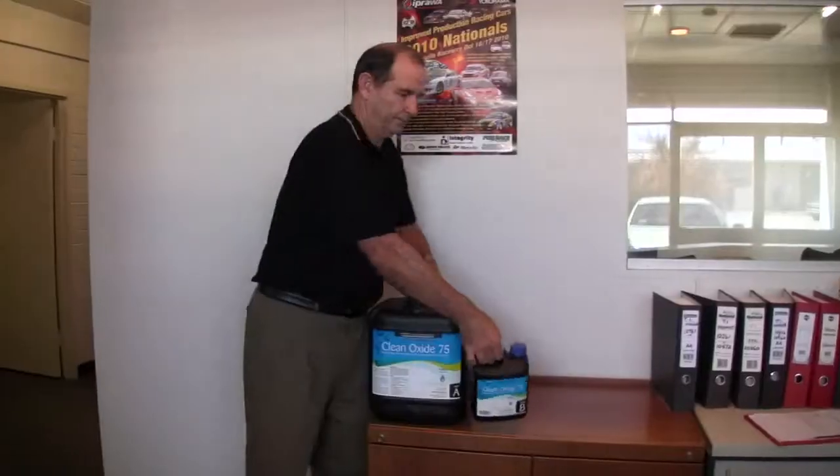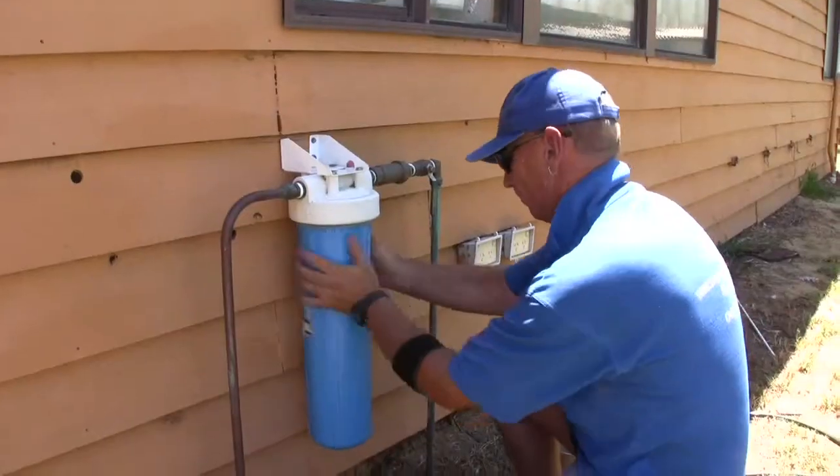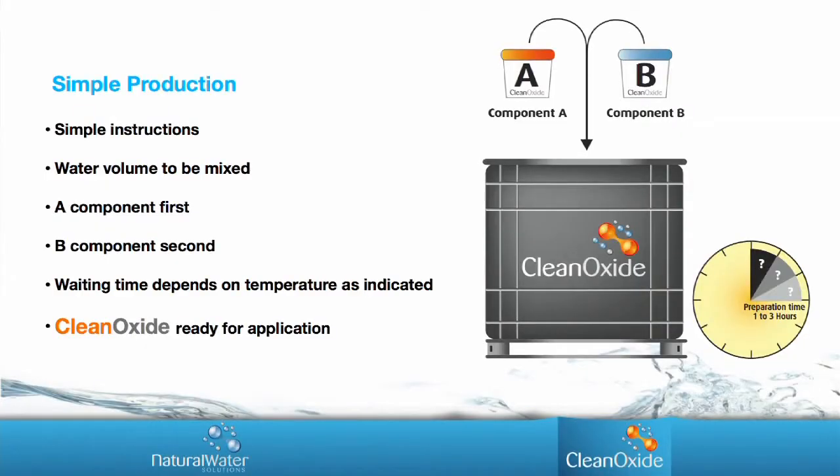Isn't it time we move to something more environmentally friendly and much more powerful? Clean Oxide 75 — a proven industry leader in water sanitisation. It has a shelf life of over three years when using the easy to use Part A and Part B components.